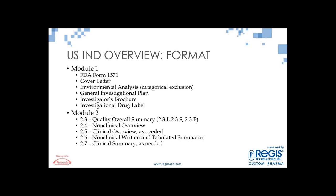There's also Module 2.4, the non-clinical overview; Section 2.5, the clinical overview — at this point you probably won't have anything there unless you did clinical studies outside the U.S.; 2.6, non-clinical written and tabulated summaries; and Module 2.7, a clinical summary only as needed. Module 3.2.S is the drug substance section with numbered subsections such as 3.2.S.1 for nomenclature and 3.2.S.2.1 for manufacturer.